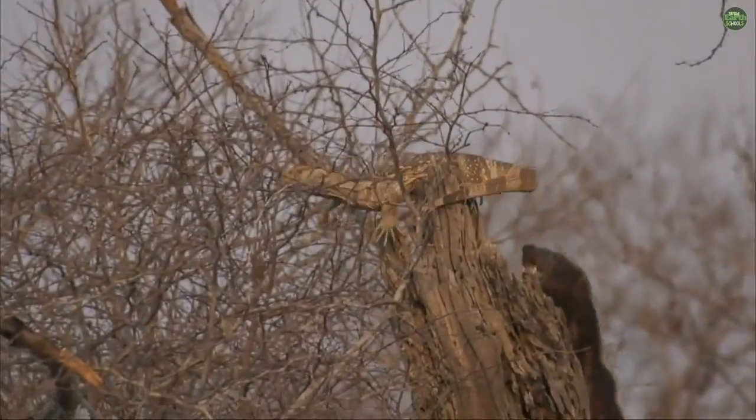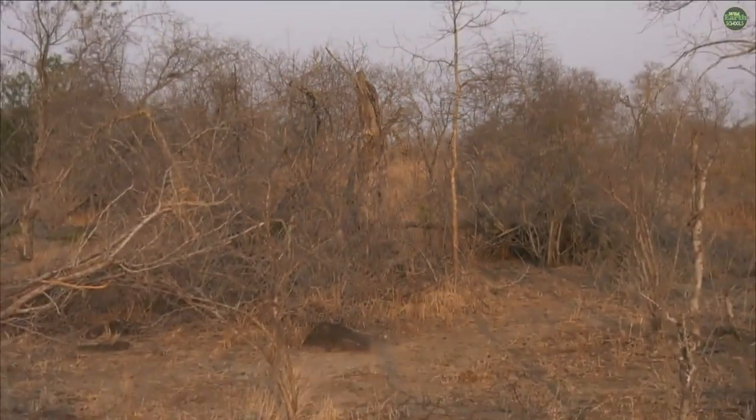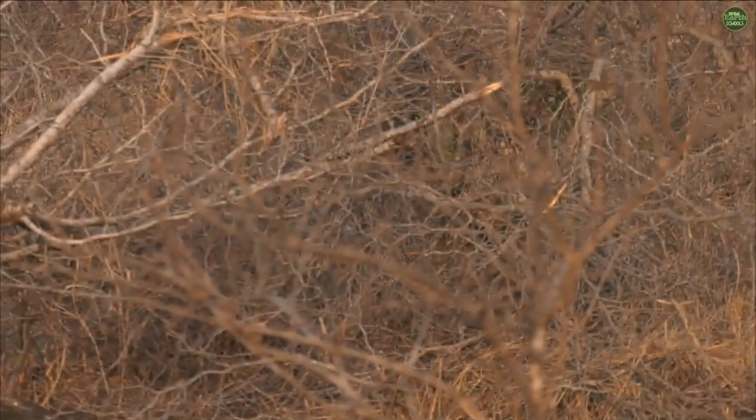The monitor lizard has got absolutely no chance here folks, this is what the honey badger does best. He's jumped down — he is going to try.